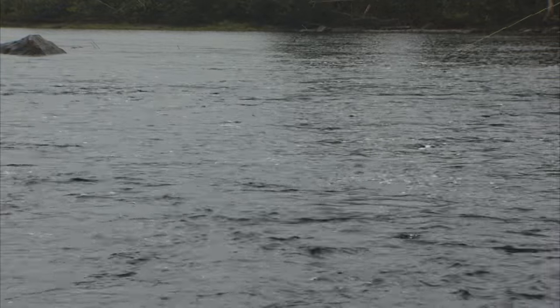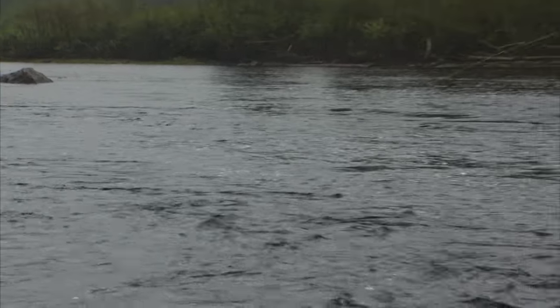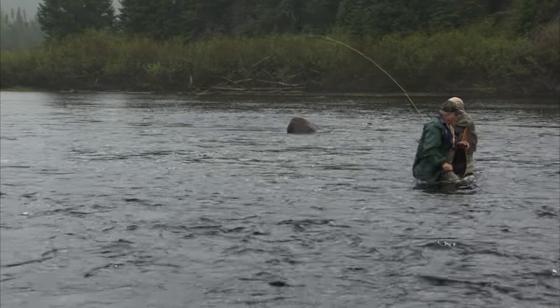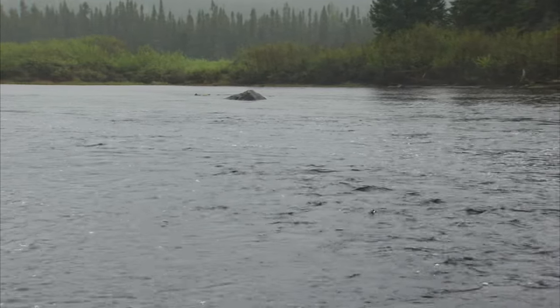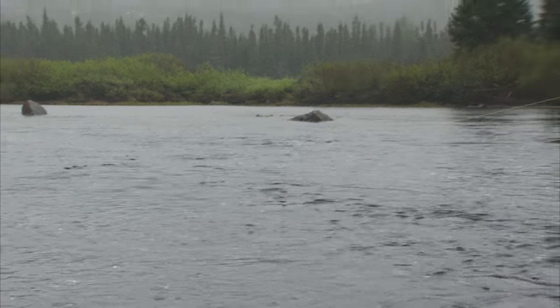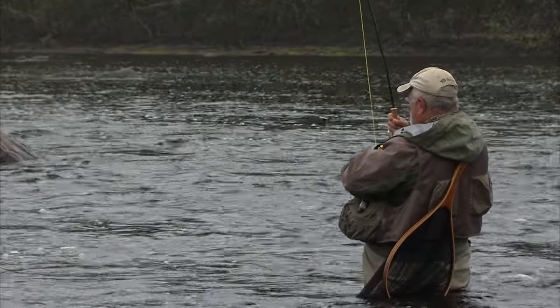There, I got him that time — yes sir, it's a good fish! Big head shakes — nice fish. He's going for a run now. And that's a good one. That was a different fish because he was in a different spot. He's a bright one too.